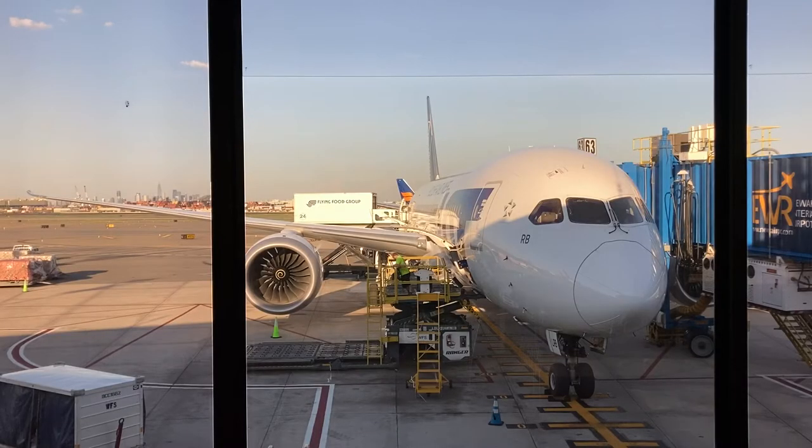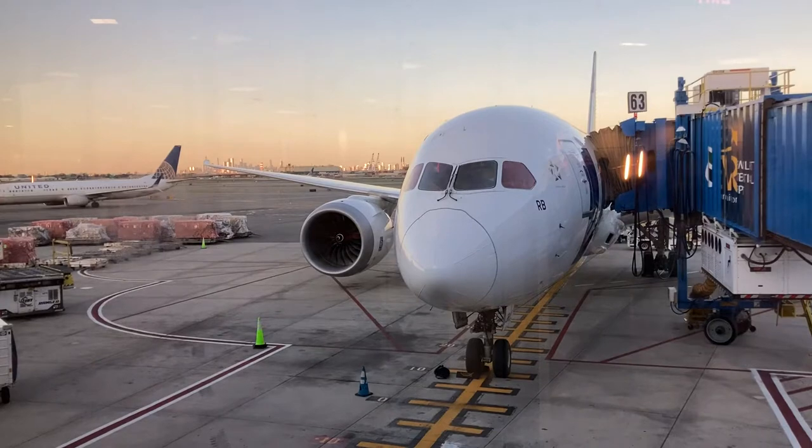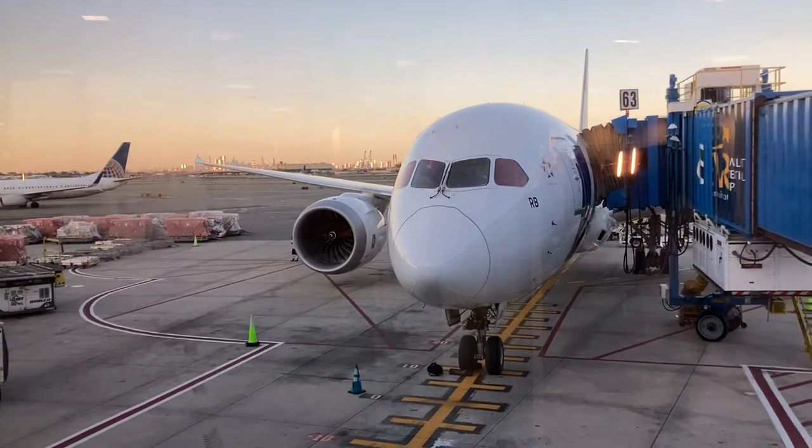Here is my aircraft for today's flight: this Boeing 787-8 Dreamliner, registered Sierra Papa Lima Romeo Bravo, was delivered new to LOT in December of 2012, making the aircraft just shy of 10 years old at the time when I flew on it. After a short wait, I boarded the aircraft.